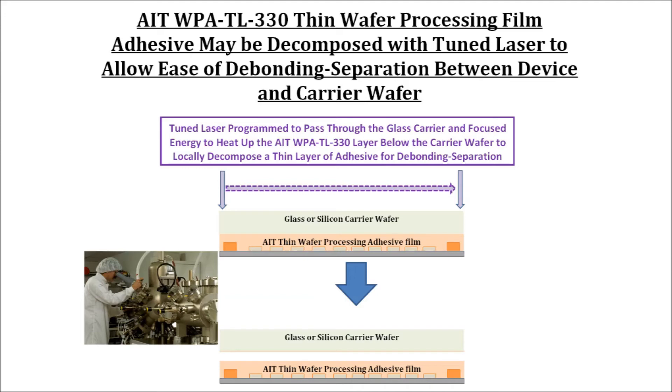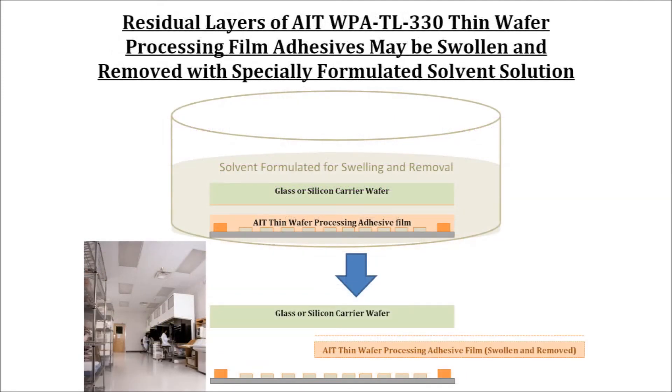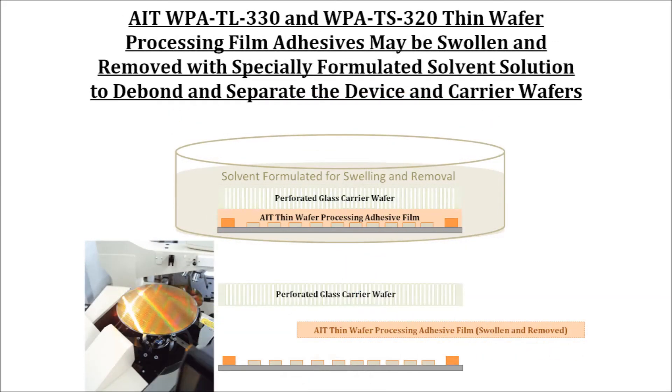After separation debonding, the carrier and device wafer residual adhesive layers are removed with a specially formulated solvent. The wafers are soaked in a heated solvent bath for a few seconds to allow quick swelling with solvent penetration. The swollen thin adhesive layers can be removed with peeling or with reflux solvent after additional exposure time. The ability to remove the layers in this way rather than complete dissolution minimizes the potential contamination of incomplete cleaning.